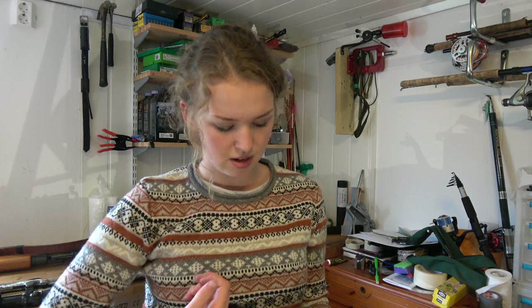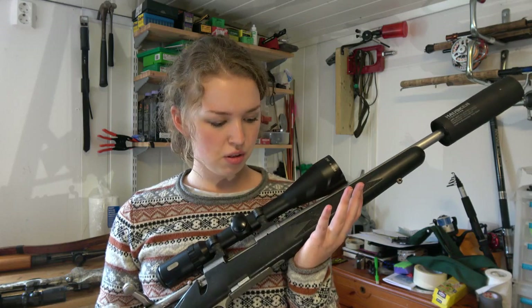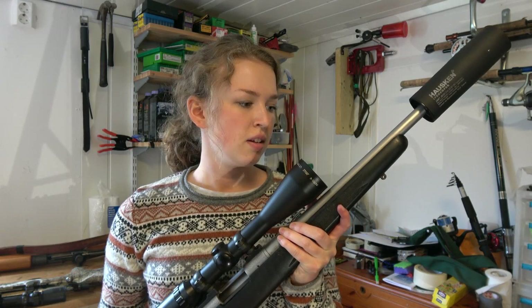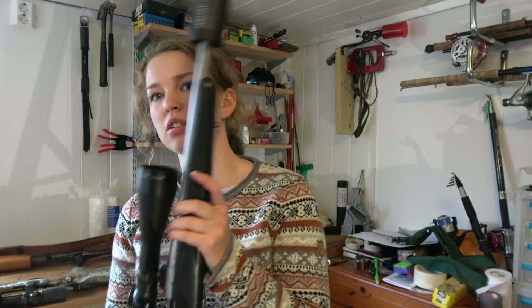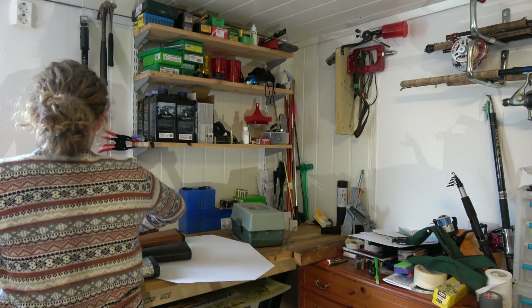And then we have my Remington 700, caliber .308, with definitely the shortest barrel at 16 inches. We want to see how big the difference is, since we weren't quite sure. So let's check it out.